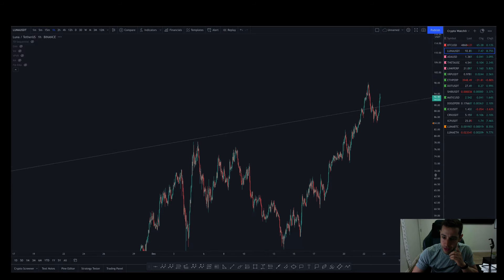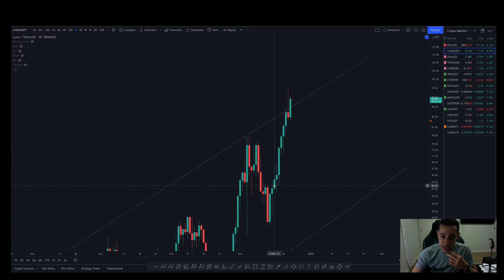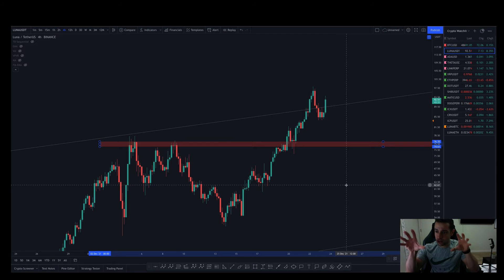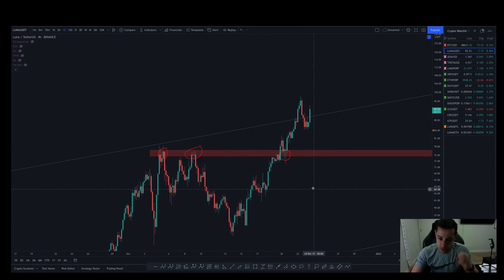If we move down from here, which I think would be totally healthy and totally normal, the more parabolic a move goes up, the harsher it's going to come back down. We want to look for key areas of support and resistance. Going back to the daily, the $75 region looks like a pretty good area — it's our prior top. Going into the 12-hour, we can see some wicks there. You always want to start on the higher time frame and zoom in. We've had multiple touch points and reaction points around there.